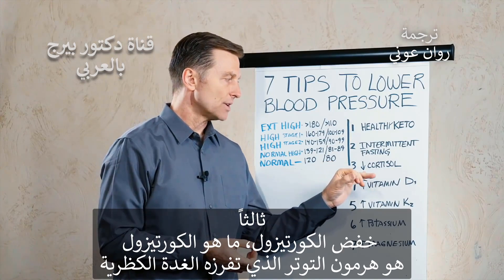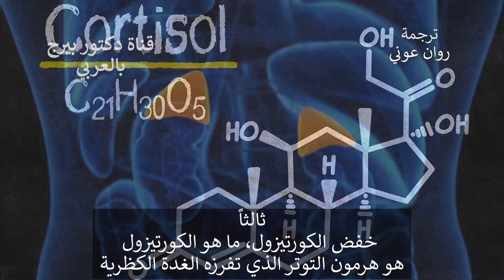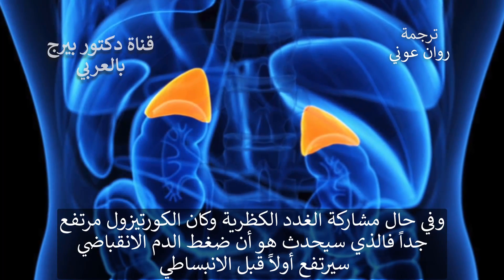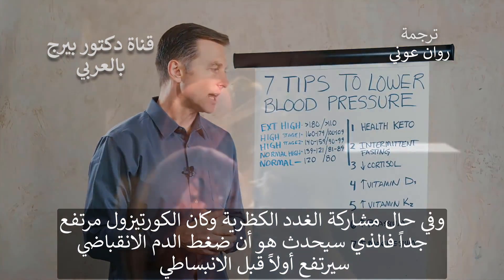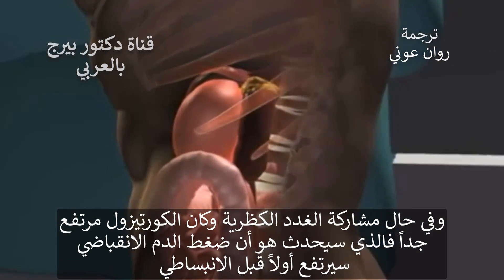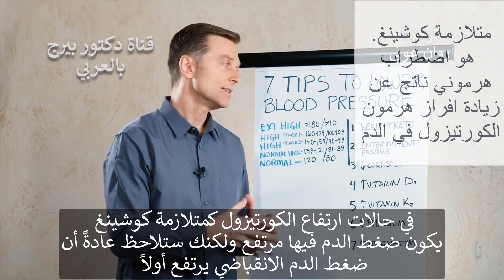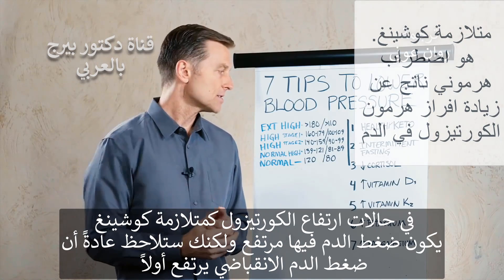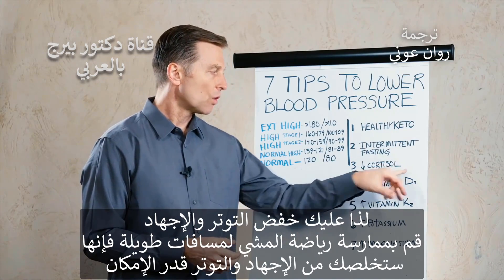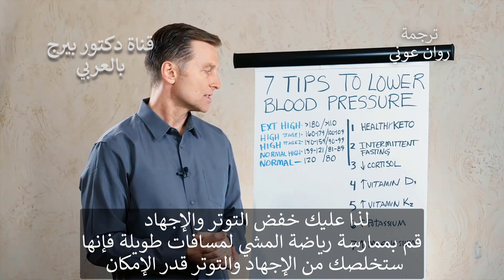Number three is decreasing cortisol. Cortisol is a stress hormone from the adrenal glands. If the adrenals are involved and cortisol is too high, the systolic is going to go high first before the diastolic. Conditions of high cortisol, like Cushing's syndrome, involve high blood pressure — you'll normally see the systolic go high first. You just want to lower stress: go for long walks and eliminate as much stress as possible.